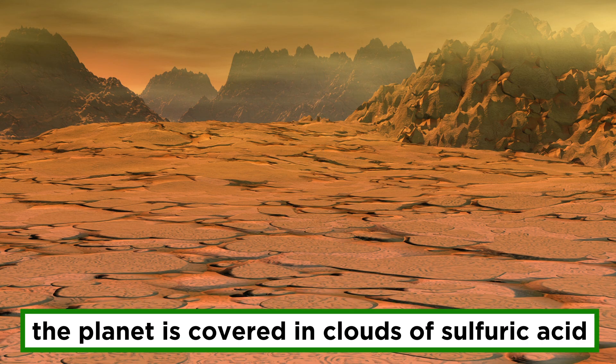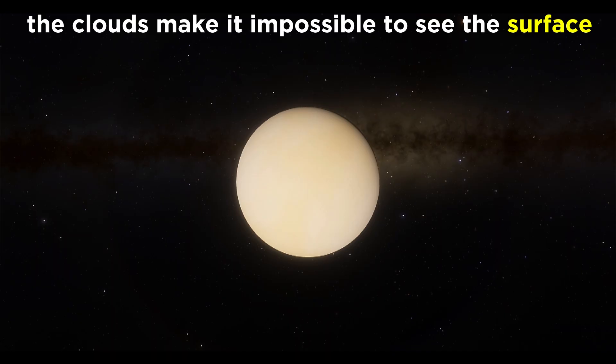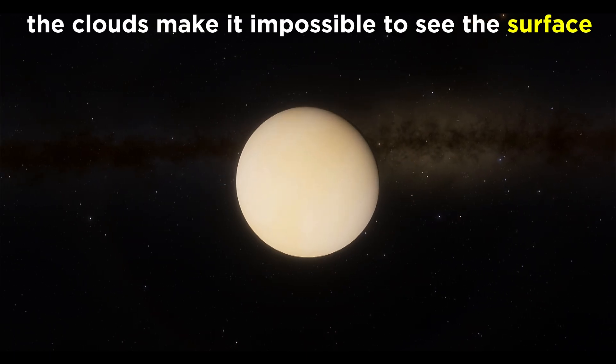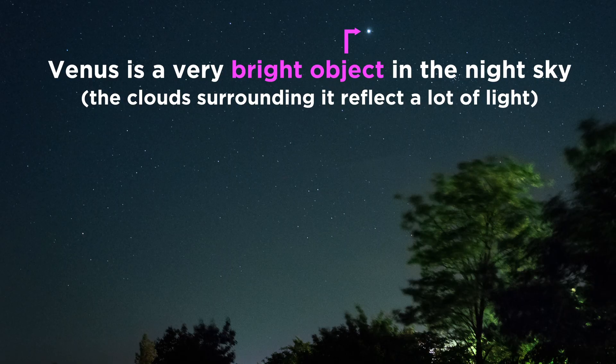Apart from its thick atmosphere, Venus is also covered in clouds, and these are not clouds of water vapor like on earth. These clouds are made of sulfuric acid. They are so thick that we can't see the surface of the planet with telescopes, as they strongly reflect the light from the sun, which is why Venus is so bright in the night sky, and sometimes even visible in daylight.